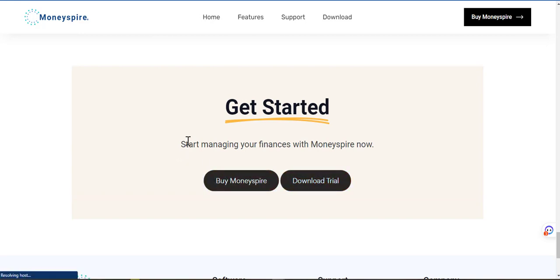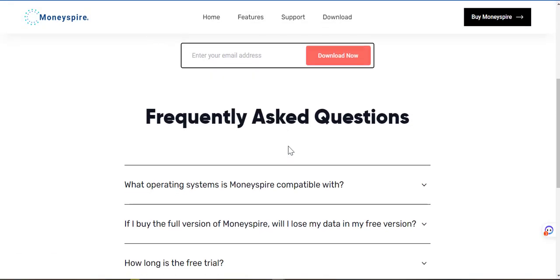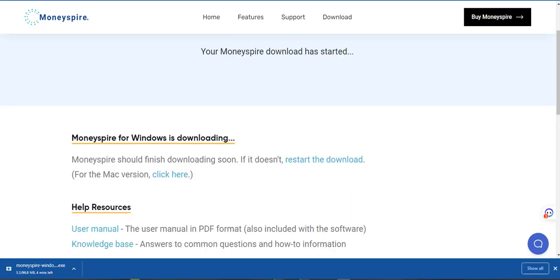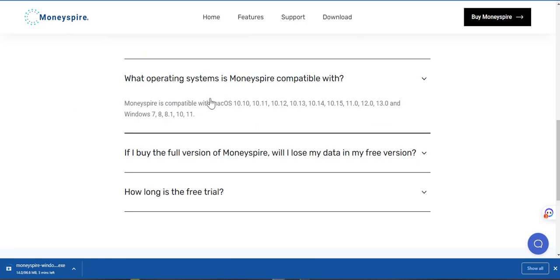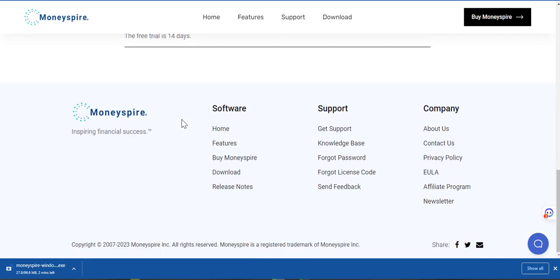So let me download the trial — I'm curious about the download. Enter your email address and click download. I'm going to pause the video now and do it. Alright, I'm back — I'm in the process of downloading. It's a 96.6 megabyte file. You have help resources, a user manual and a knowledge base, and frequently asked questions. What operating system is MoneySpire compatible with? It's compatible with Mac OS 10 to 13.0 and Windows 7 to 11. If I buy the full version, will I lose my data from the free version? No, your data will be automatically transferred over. How long is the free trial? The free trial is 14 days. Sounds good.